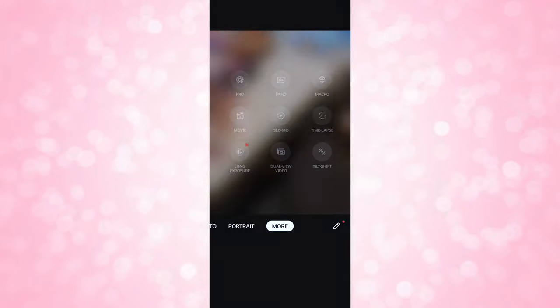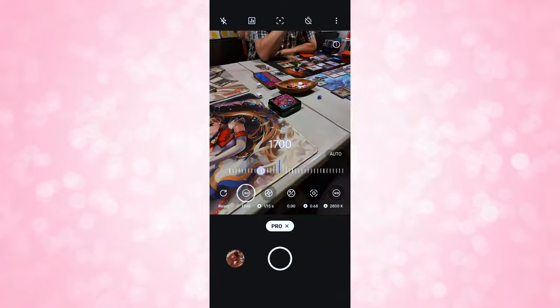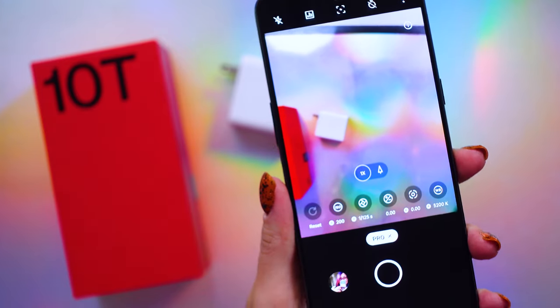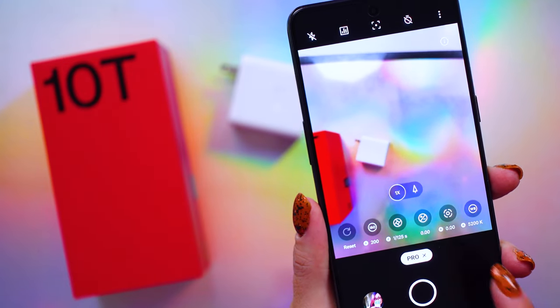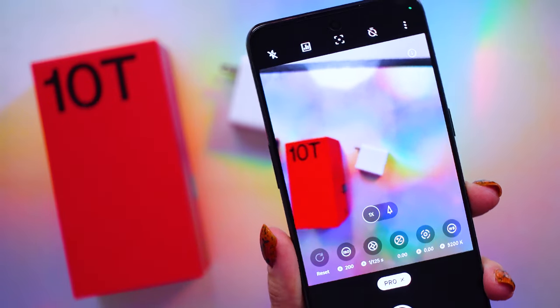OnePlus does include a pro mode as well, so if you want to dabble with different camera settings, you have that option which can give you some really nice photography. However, this OnePlus phone did remove the telephoto lens and the partnership with Hasselblad, although Hasselblad is included in the newer OnePlus 11 as well as the 10 Pro.